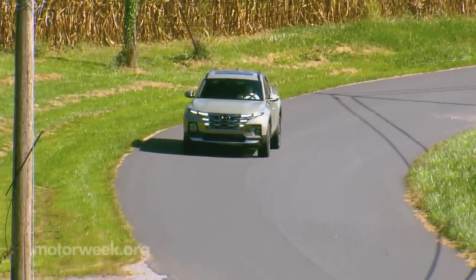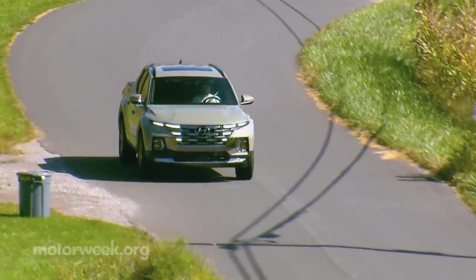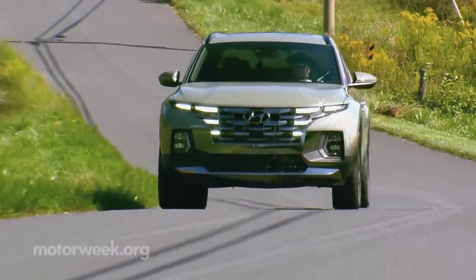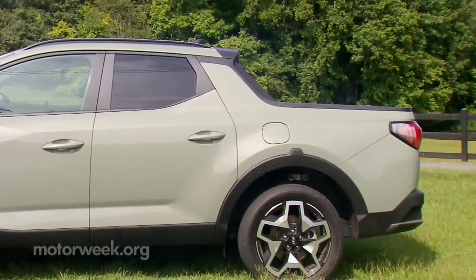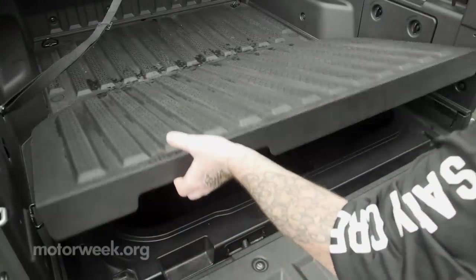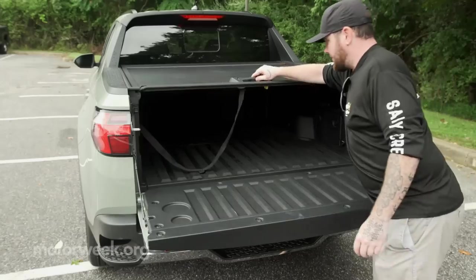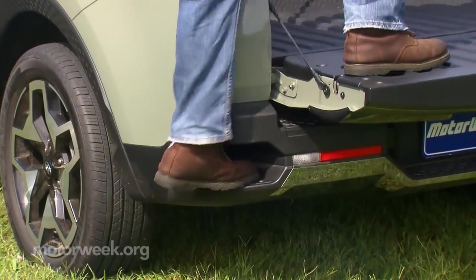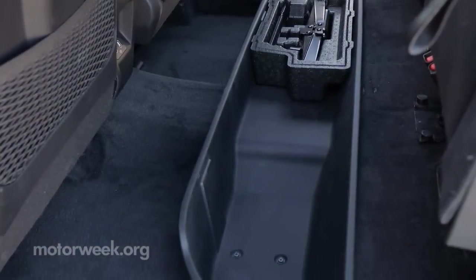Also similar to the Ridgeline, the Santa Cruz is highly comfortable and easy to drive, along with being very quiet at highway speeds. It also has a few tricks up its sleeve to get the most out of its small bed, like lockable underfloor storage and a lockable integrated tonneau cover. Plus corner bumper steps and more storage space under the rear seat.